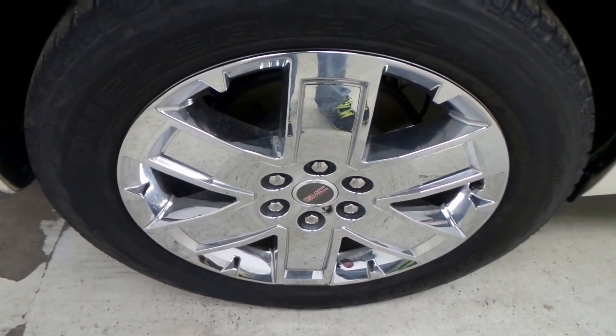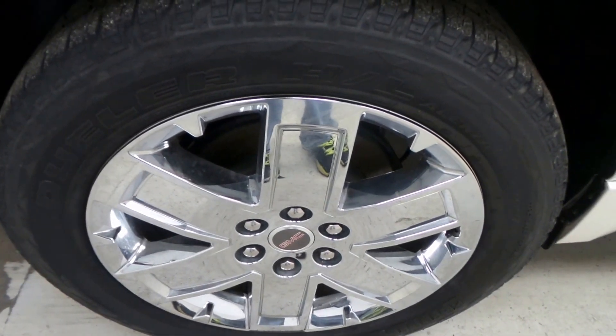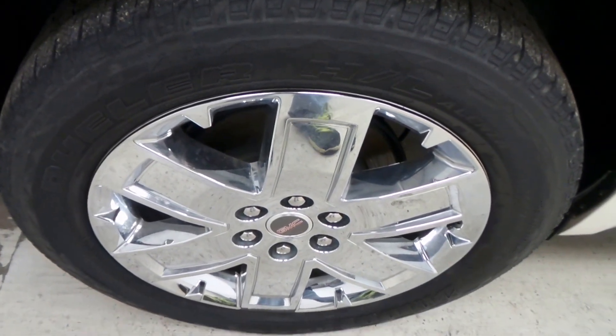There's the 20-inch chrome rim, Bridgestone Dualer tires — phenomenal tires that last long, awesome in the winter.